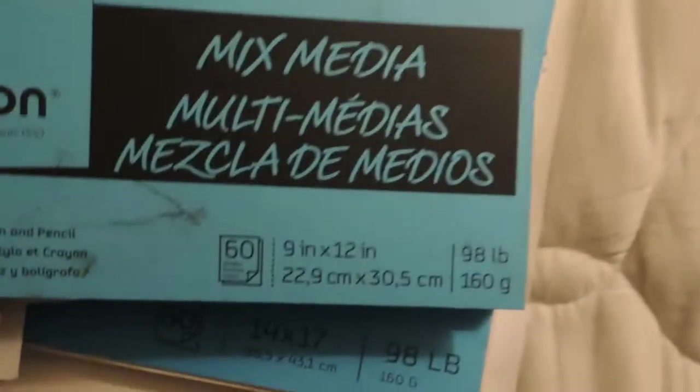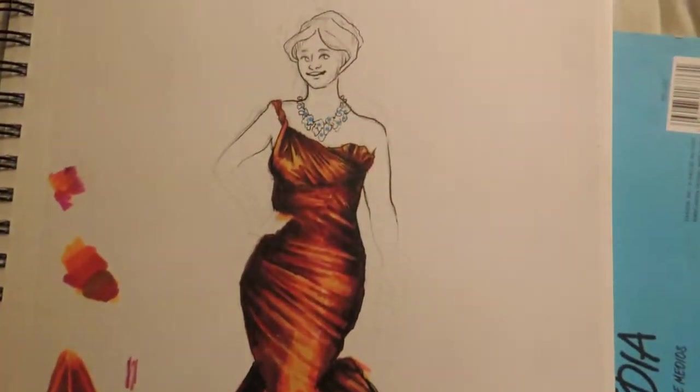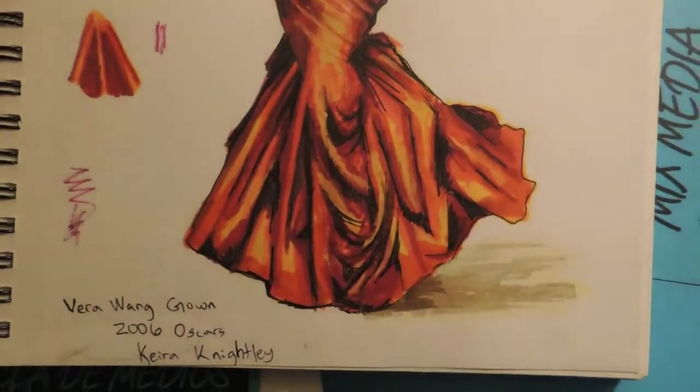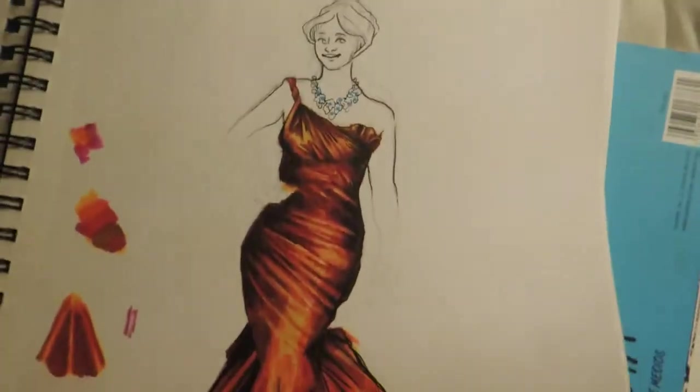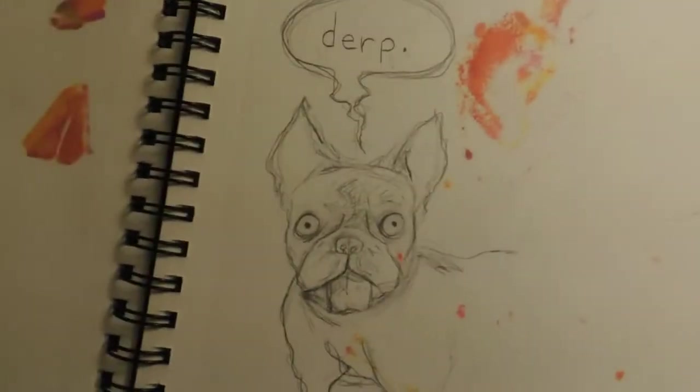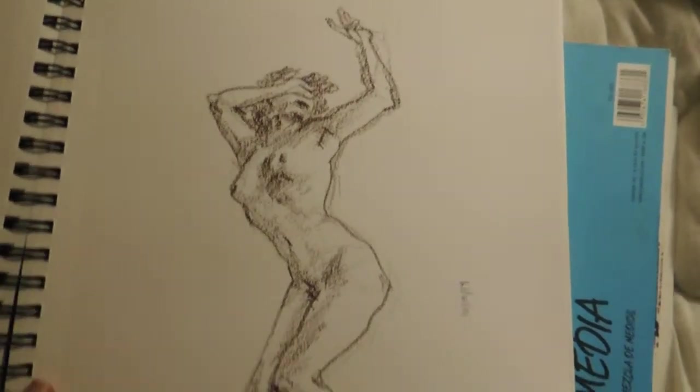Another Canson mixed media, this time in a nine by twelve — this is a more recent piece. It wasn't in 2006, but this was Keira Knightley's 2006 Oscar dress. And this is a derp dog. And here's a figure study.